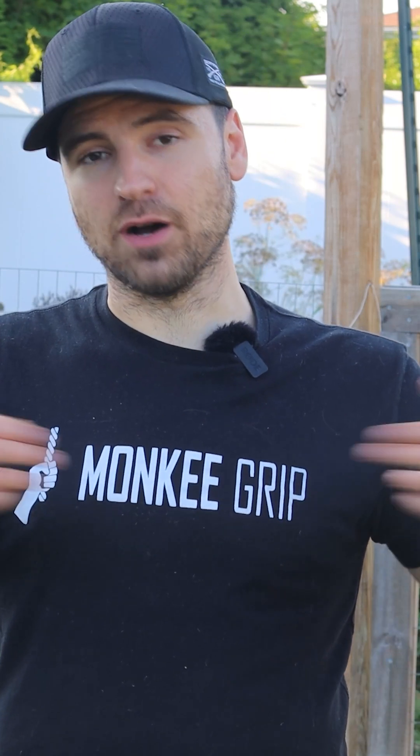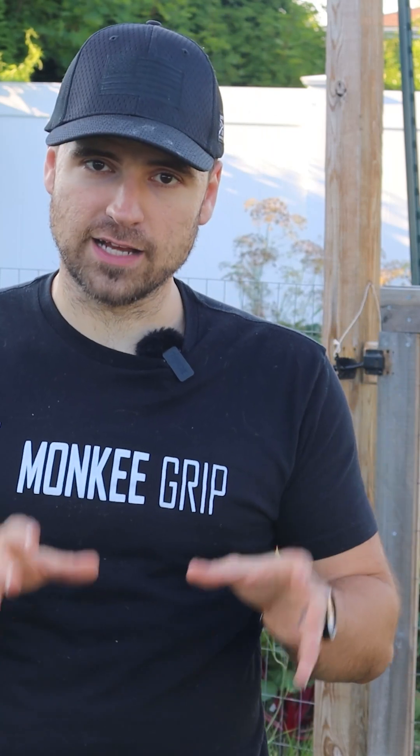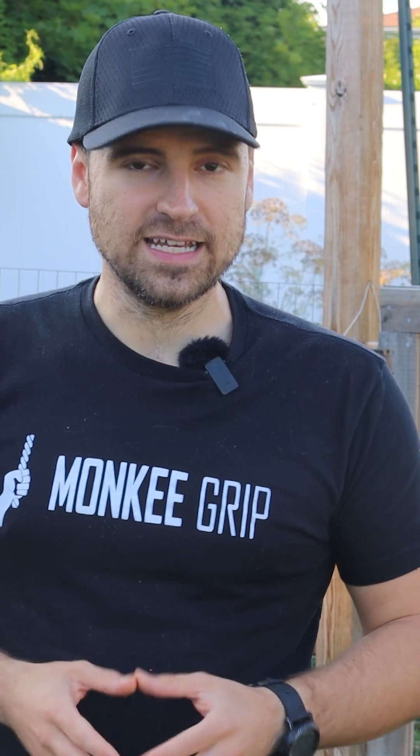Not everyone's ready to eat bugs — I'm not there yet either. But in a long-term self-reliance plan, they're worth exploring. You can dry them, grind them into a flour, mix them into baked goods, or even protein bars. And if you've never eaten a single one, they still make an excellent feed source for your chickens or fish.